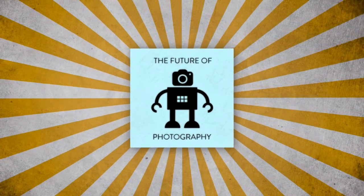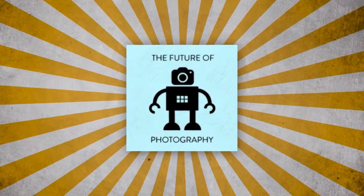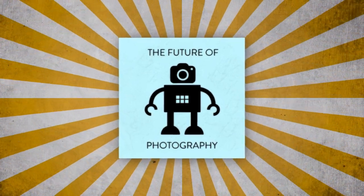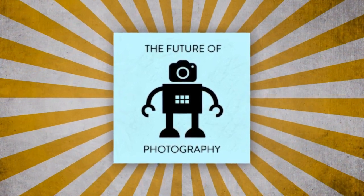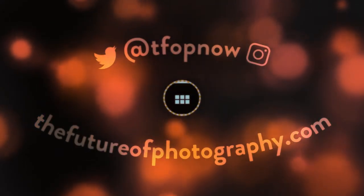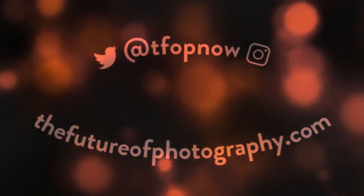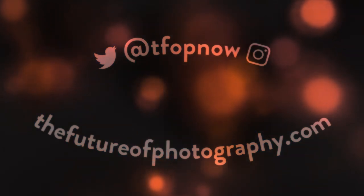You've been listening to The Future of Photography. Subscribe to the show wherever you get your other podcasts. Find the show notes and more information at thefutureofphotography.com.